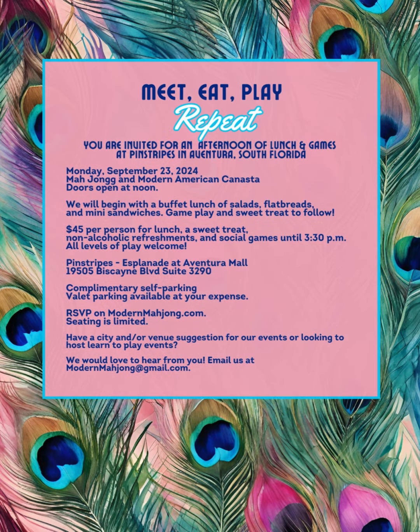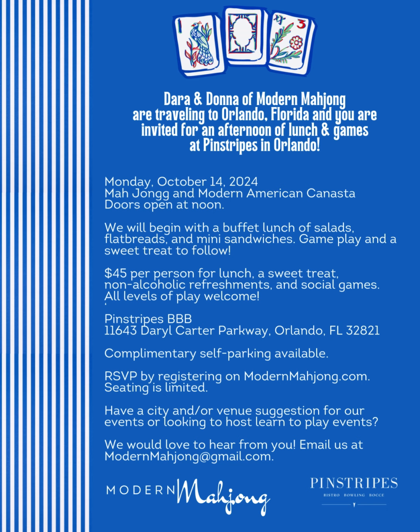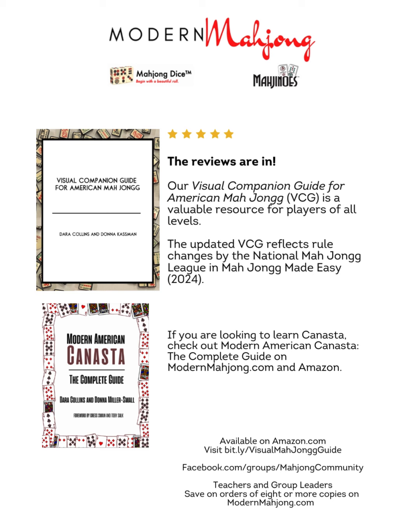If you're heading to Aventura, Florida — South Florida — join us on Monday, September 23rd for our Meet, Eat, Play, Repeat event. It's lunch, delicious food, fun, friends, Mahjong, and canasta. Register on modernmahjong.com. If you're in North Florida or further north, join us October 14th for our Meet, Eat, Play, Repeat at Pinstripes in Orlando — beginning with a buffet of salads, flatbreads, mini sandwiches, and game play, then sweet treats to follow. Reviews are in for our visual companion guide for American Mahjong. And if you're looking to play canasta, check out Modern American Canasta: The Complete Guide.